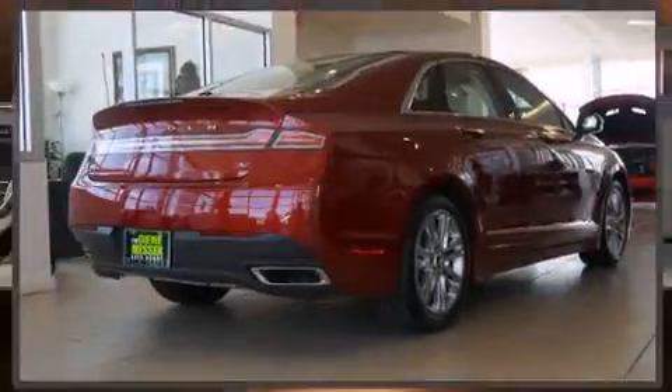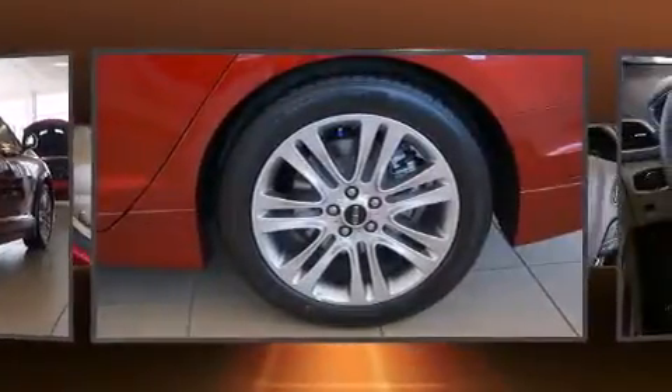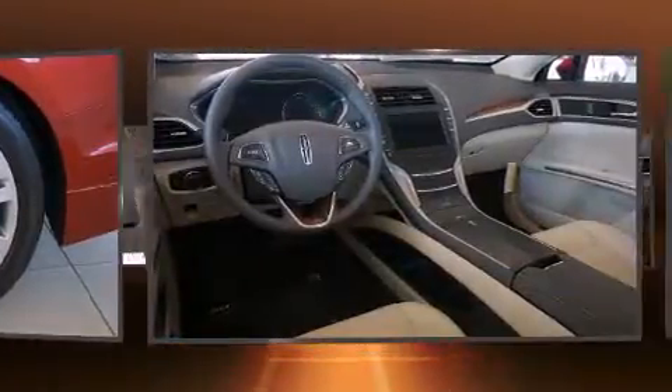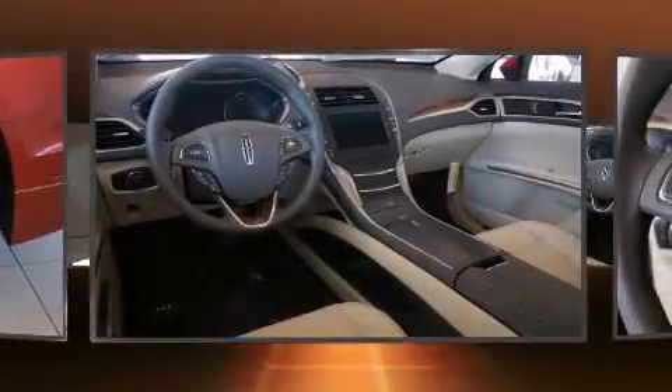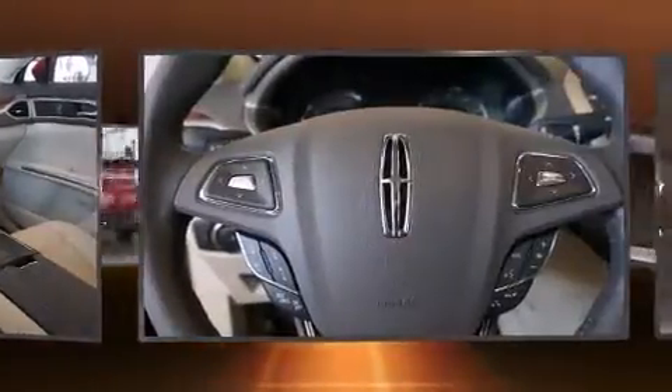The 2013 Lincoln MKZ, this four-door five-passenger sedan, stands out among competitors in its class. It features an automatic transmission, front-wheel drive, and a refined six-cylinder engine. The engine breathes better thanks to a turbocharger,